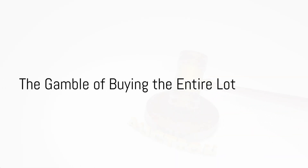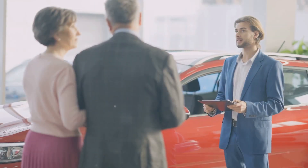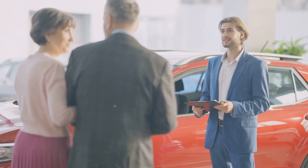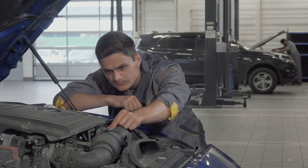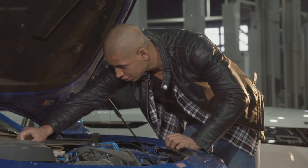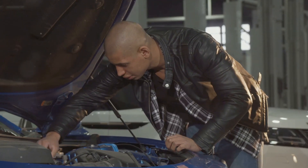Now, here's where things get interesting. Before the auction starts, there may be an opportunity to buy the entire lot at a flat rate. This can be a massive gamble, but if you've done your research and have a good sense of the potential value in the lot, it could pay off in a big way.